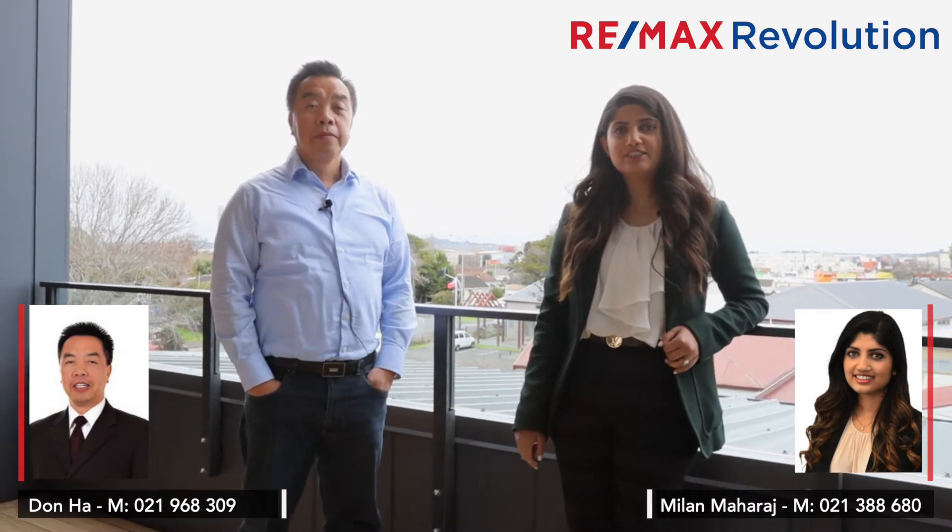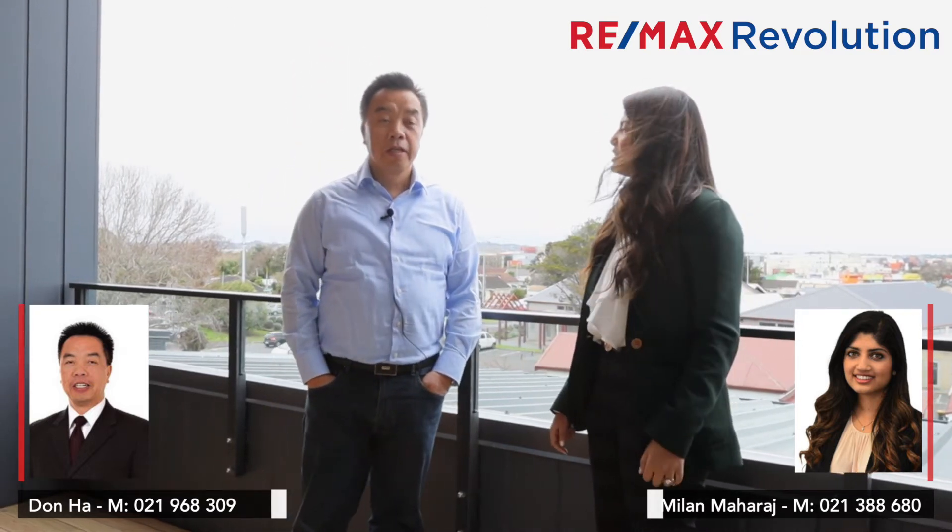Welcome to Middlemore Homes, situated on 8 Gray Avenue, Mangury East. Today we're here with Don Ha from Remax Revolution, who's going to explain the buying process of one of these apartments. Hi Don. So please explain this development to us.